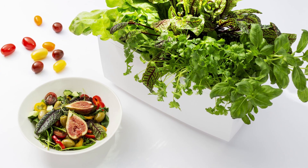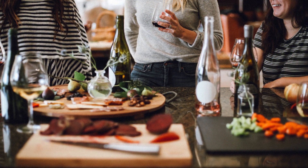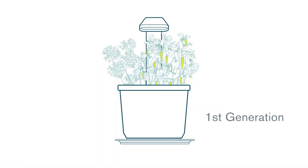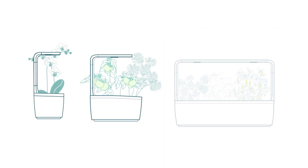We all want to eat fresh and healthy food grown without pesticides or insecticides. Growing some essential ingredients at home with almost zero effort has been possible for a while, thanks to first-generation hydroponic solutions. Now it is time to think bigger. That's why we've created the second generation.